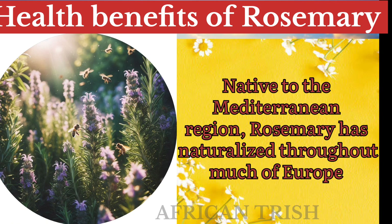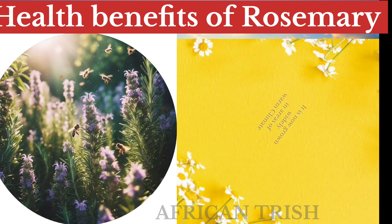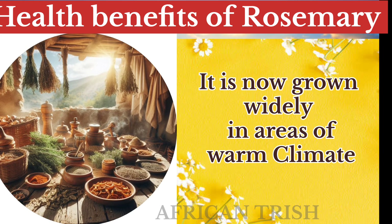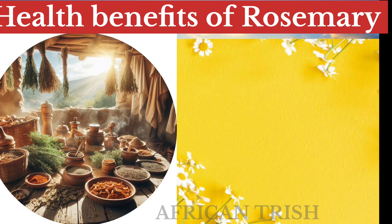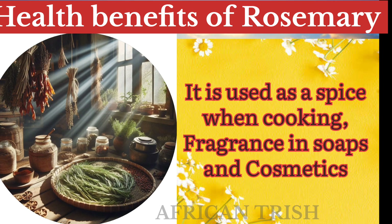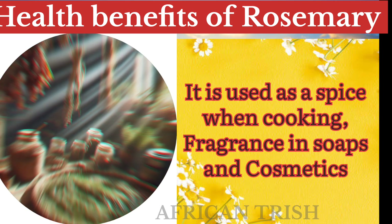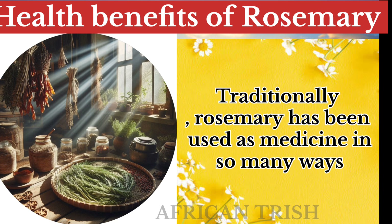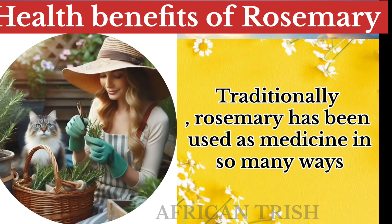Native to the Mediterranean regions, rosemary has naturalized and is now widely grown in warm climate areas. It is used as a spice when cooking, as a fragrance in soaps and cosmetics, and traditionally, rosemary has been used as medicine in so many ways.